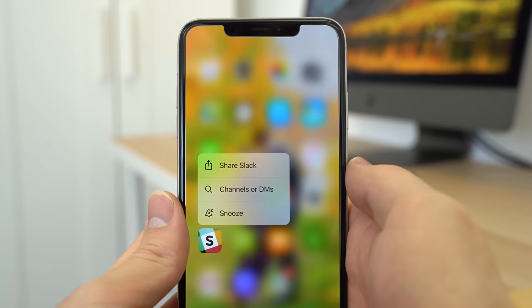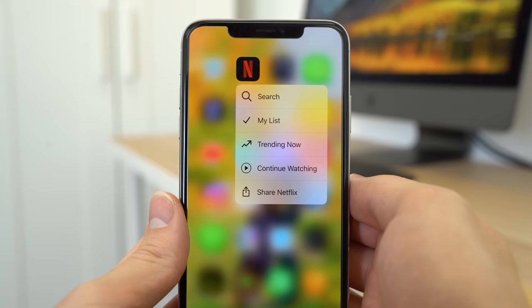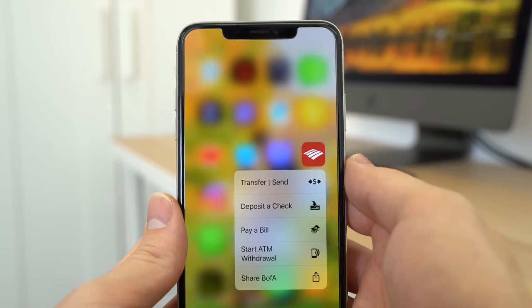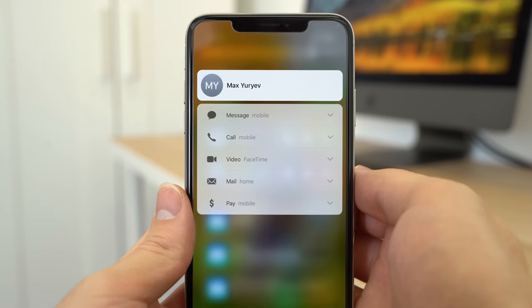For example, you can 3D Touch on Slack to snooze messages, continue watching a show on Netflix, or pay a bill in the Bank of America app. 3D Touch also gives you access to quick actions in other menus like Spotlight Search, allowing you to quickly do things like call, message, or pay a contact.